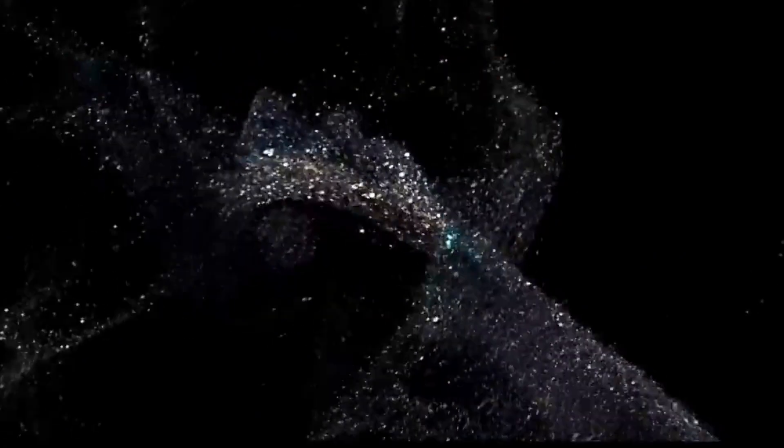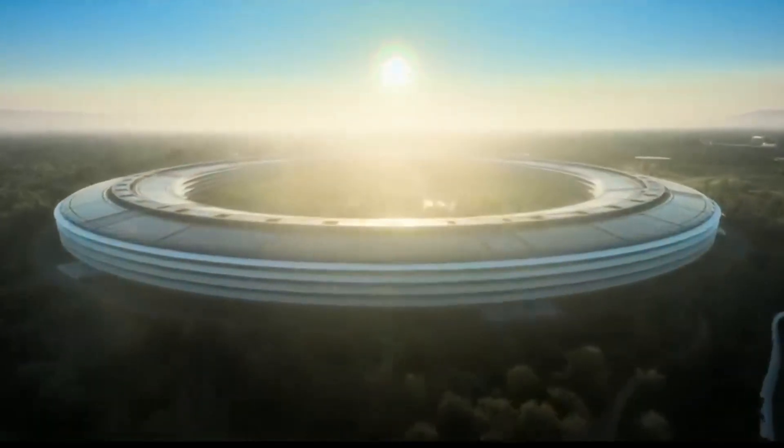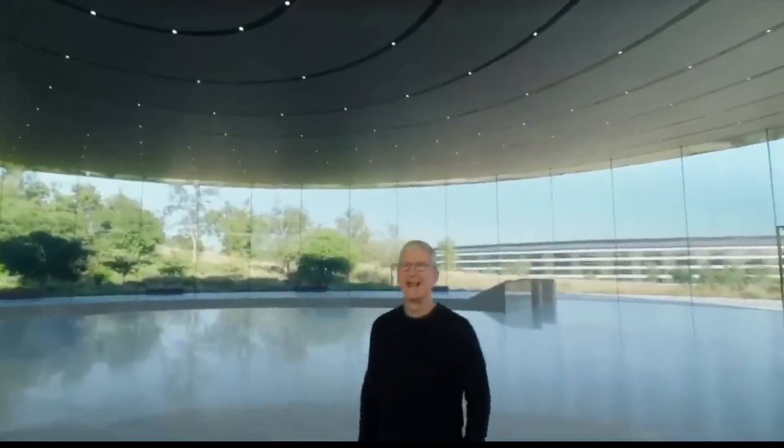iPhone 14 or later users on T-Mobile's U.S. network can now contact emergency services, send out text messages, and share locations with their contacts in areas without cell coverage.